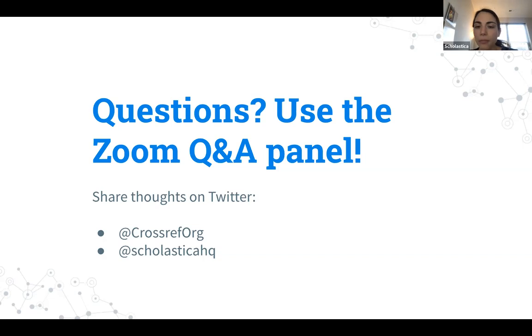Another question: does Scholastica deposit references using the automatic DOI integration with CrossRef? I believe it either does or that's in progress — we've been speaking with CrossRef about making it really easy for everyone we work with to participate in Cited-by, so it either does or it will very soon.